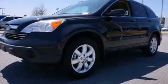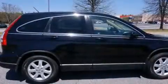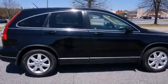Top features include heated front seats, leather upholstery, one-touch window functionality, a tachometer, an outside temperature display, and cruise control.